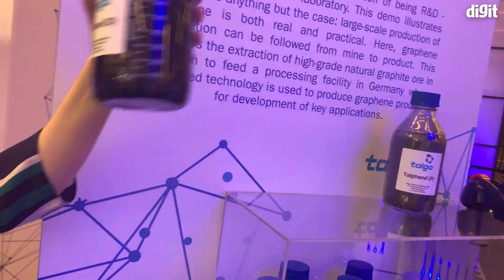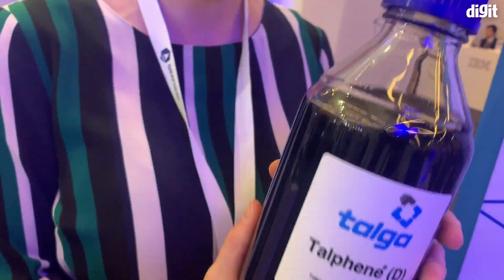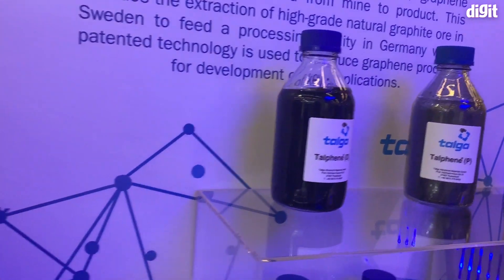Interestingly enough, here on the booth you have great examples of how you can scale up graphene production. This company, Talga, has a mine in Sweden where they mine this stone and turn it into a graphene liquid. This liquid can then be turned into commercial products.